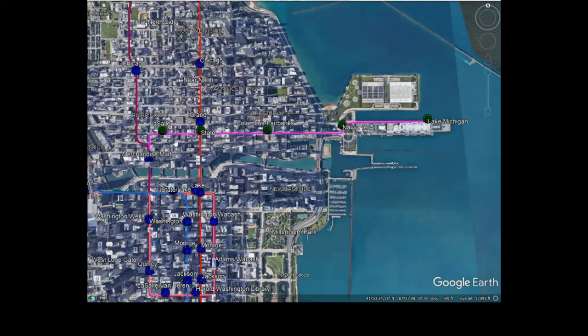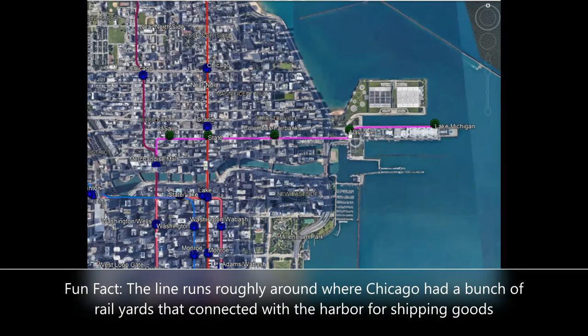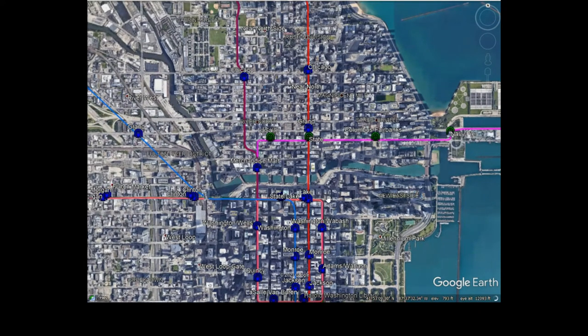Moving on to the proposal: we have a little branch off from the Loop to Navy Pier and a little bit beyond. This is just a small idea I had — it would be interesting to see if this actually got built. This is so tourists can easily come to Navy Pier via the Chicago L. The L system itself is pretty large and covers a good amount of the city and suburbs, but there are a few places in Chicago it doesn't serve — and this is one of them. It also serves the northern side of the Loop area.